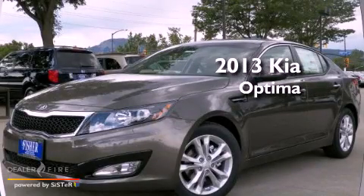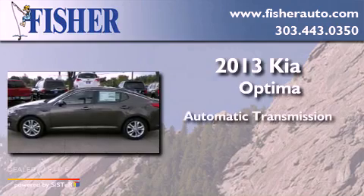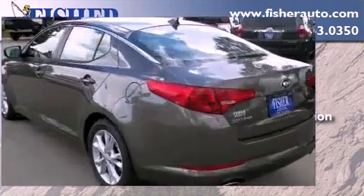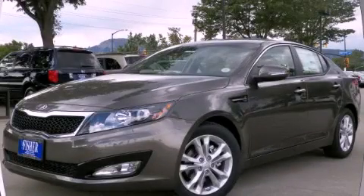This is a brand new 2013 Kia Optima. This four-door sedan has an automatic transmission and a four-cylinder engine. Call or visit us right now and arrange your test drive today.